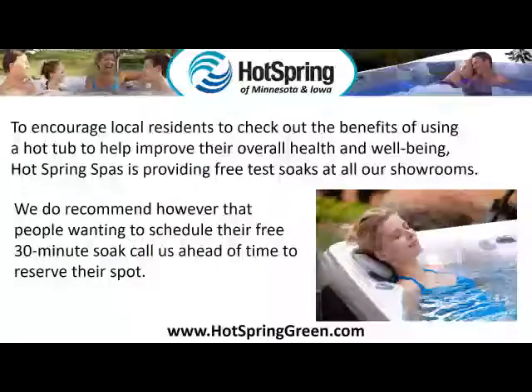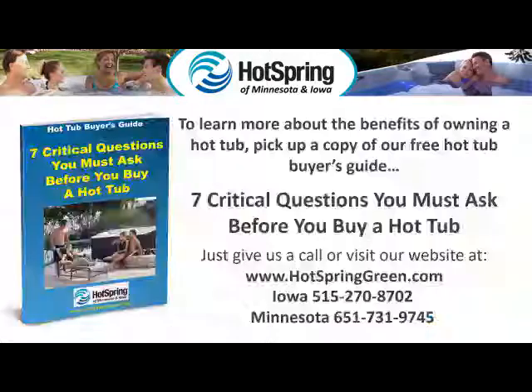To encourage local residents to check out the benefits of using a hot tub to help improve their overall health and well-being, Hot Spring Spas is providing free test soaks at all our showrooms. We do recommend, however, that people wanting to schedule their free 30-minute soak call us ahead of time to reserve their spot.